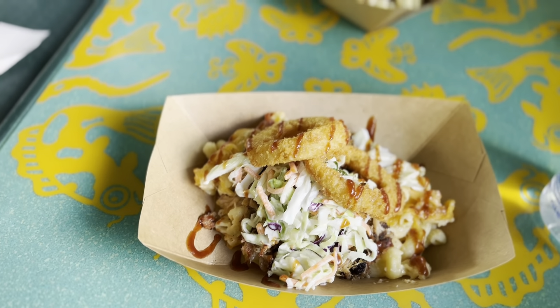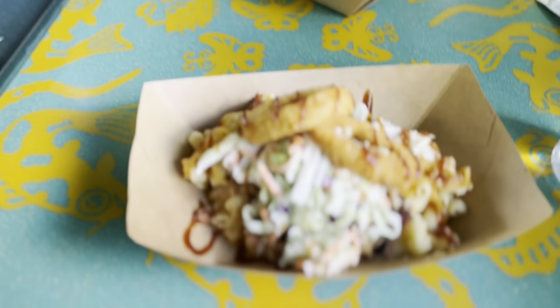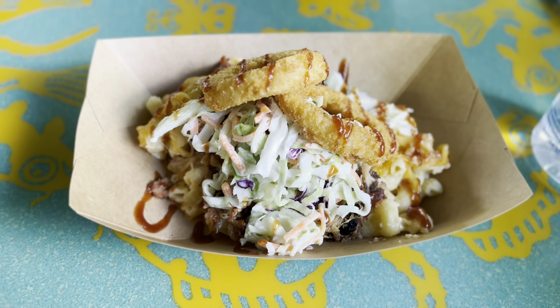We're now in Animal Kingdom. We've come to Flame Tree Barbecue for some food, meeting the family at half three - the day has just flown by. We've covered the mac and cheese with onion rings and coleslaw. Worth pointing out - we thought Genie Plus would only work in our reserved park, but it's followed us over when we park hopped. Also, you can get a bus from theme park to theme park after half one, which is really good to know.